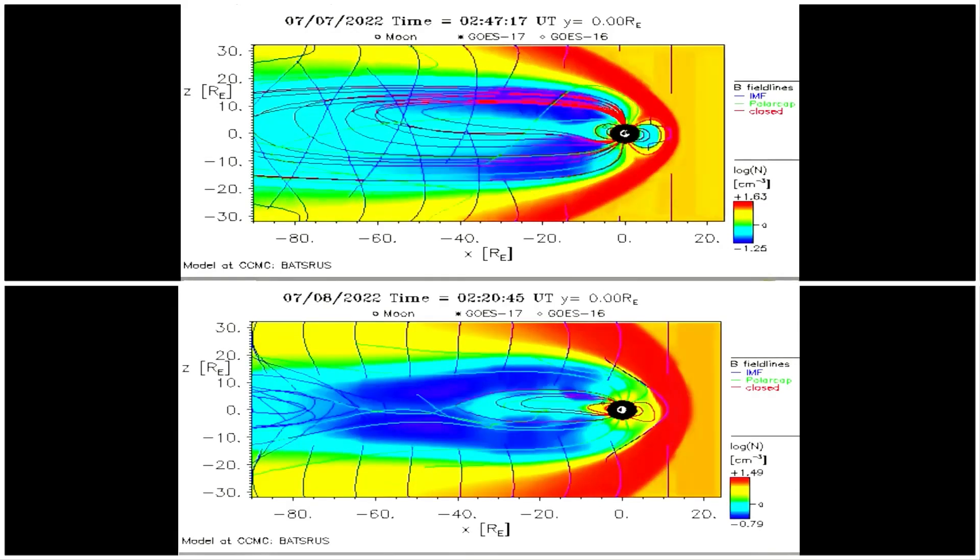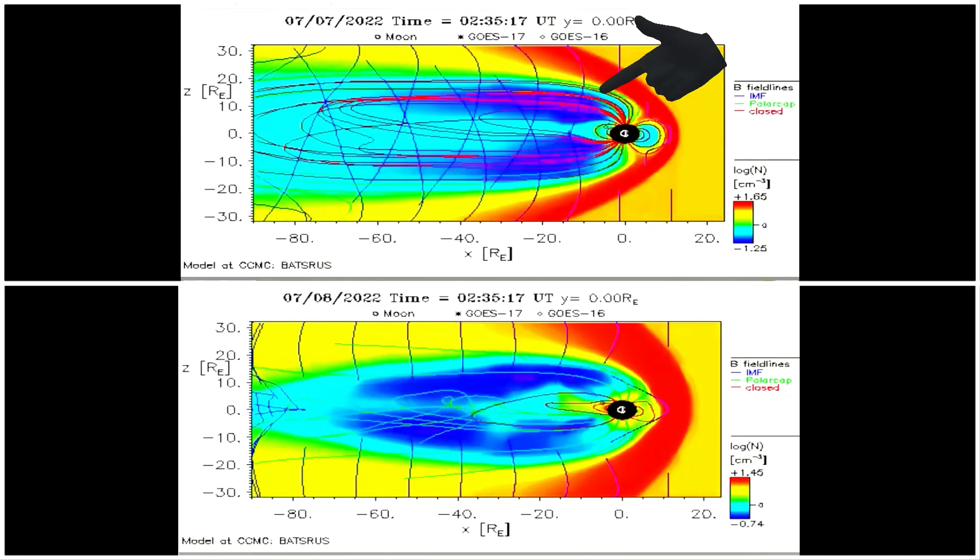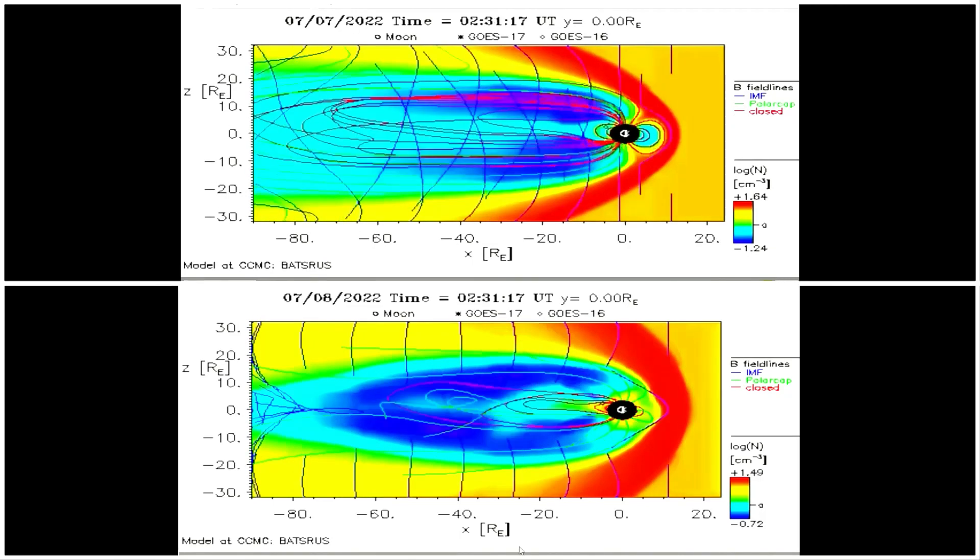Here we see a comparison of the magnetosphere from July 7th on top and July 8th on the bottom. Notice the pink area just here, showing more stress on the weakened magnetosphere.